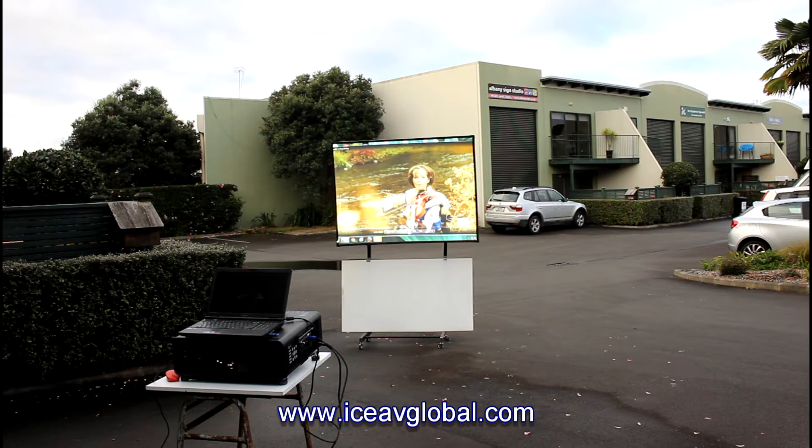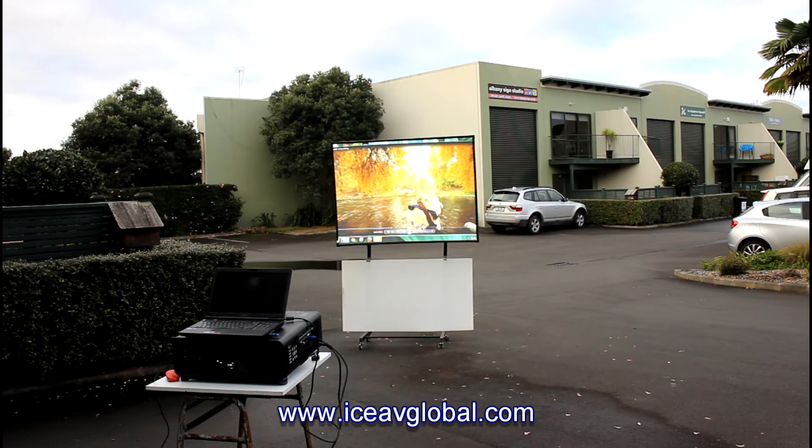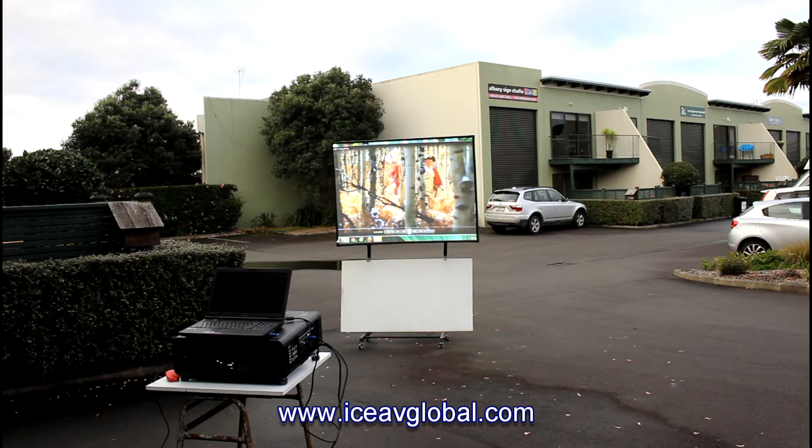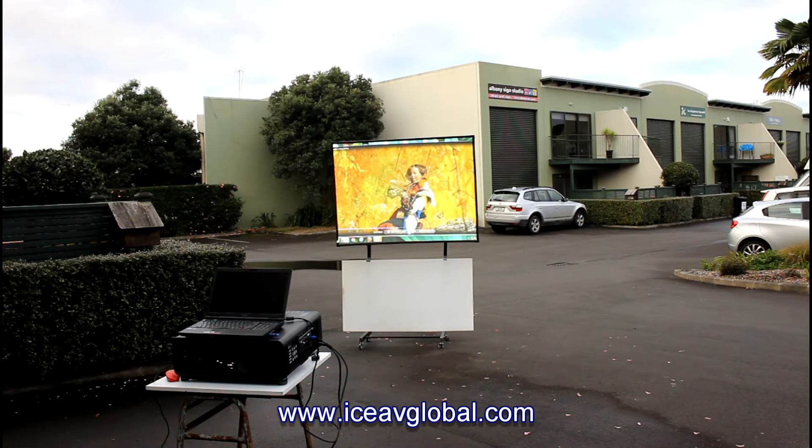Most people forget — the screen is the most important part. If you're simply using a matte white screen, you're throwing away, in an environment like here outdoors, up to 95% of the brightness of the projector. The screen can't do anything with it. A white screen is absolutely hopeless, and that's what a lot of people have found.